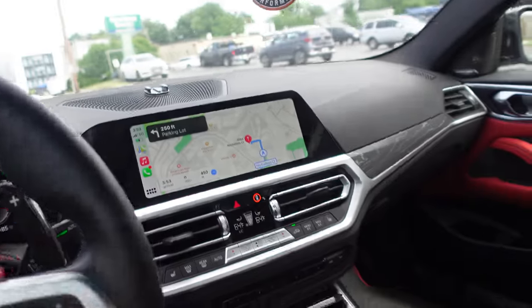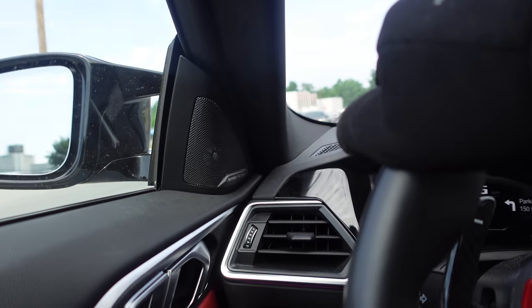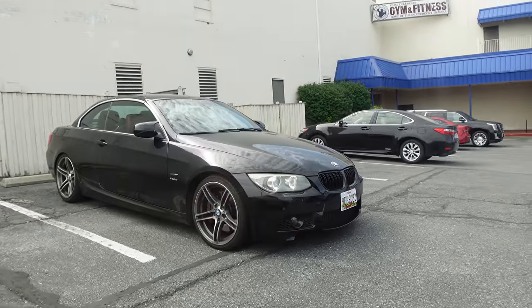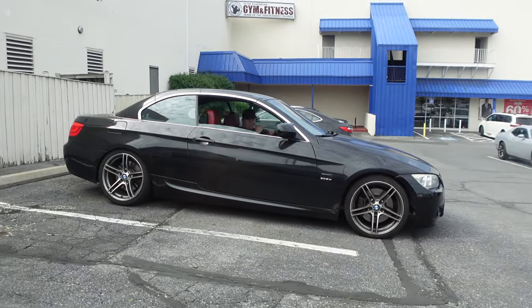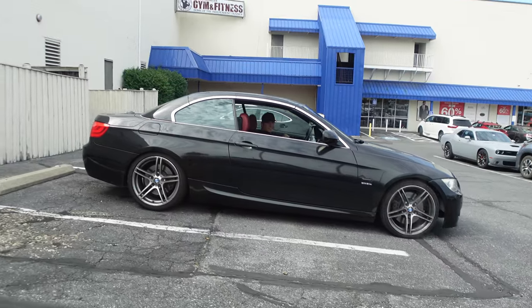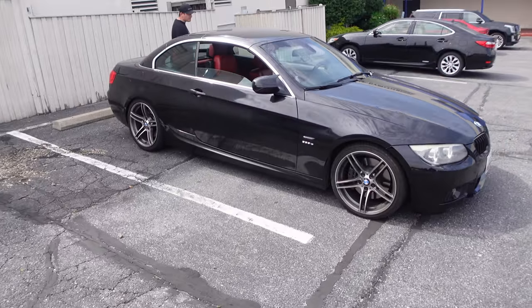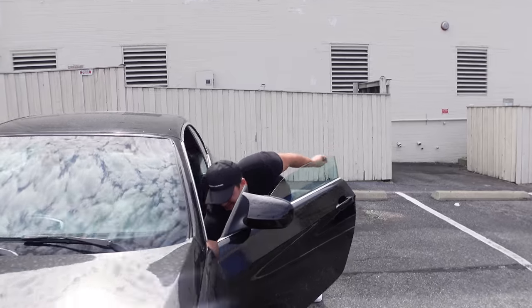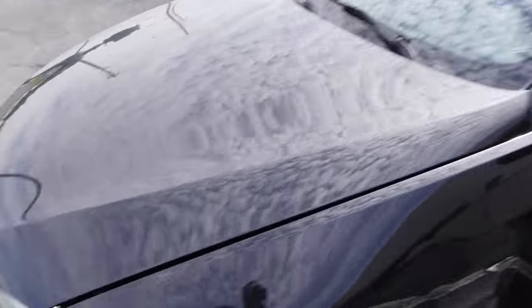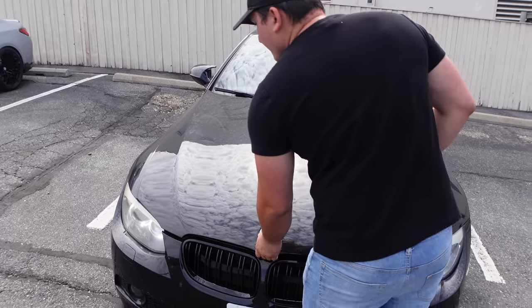Alright, we are here. It's not a regular 335 — it's an IS with the DCT. A lot of people don't understand the difference. Oh, you got the front respray since last time.